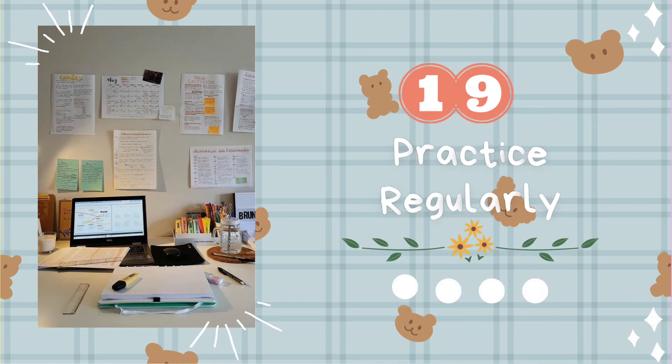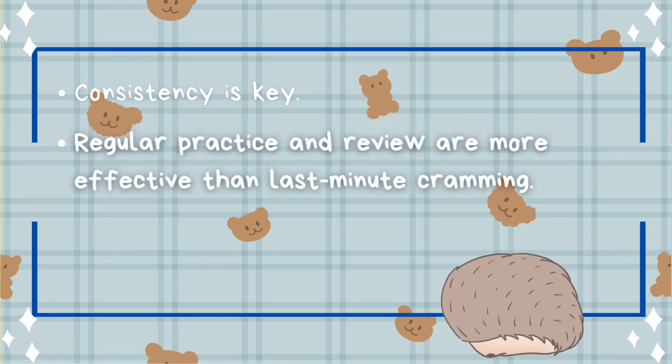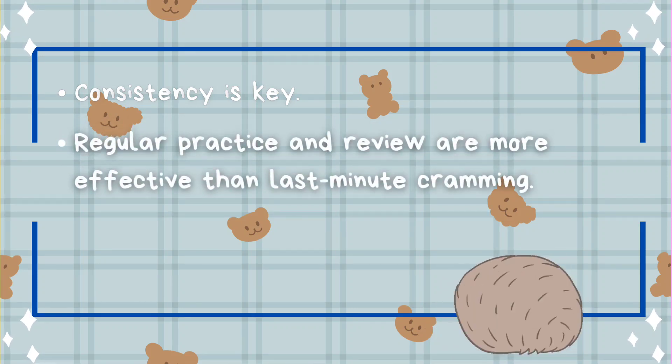Tip number nineteen: practice regularly. Consistency is key. Regular practice and review are more effective than last-minute cramming.